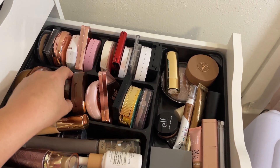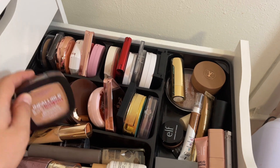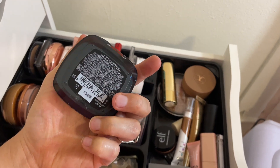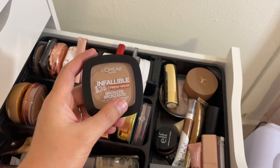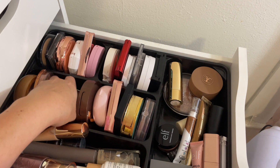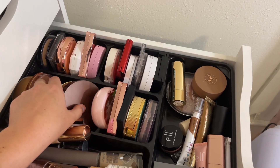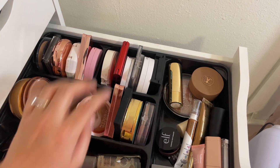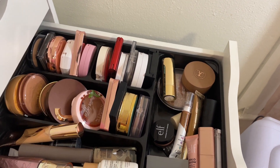For powder bronzer, I've been wanting to use my L'Oreal Infallible Fresh Wear Bronzer in shade 250 Light, so let's reach for that one. I think I'm good for powders — I can always just go into my collection and reach for them as needed.